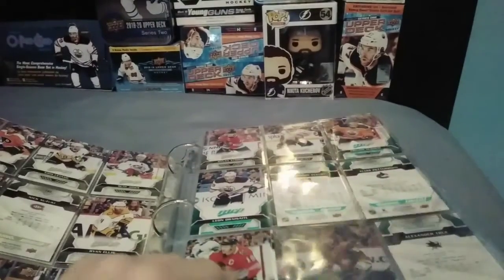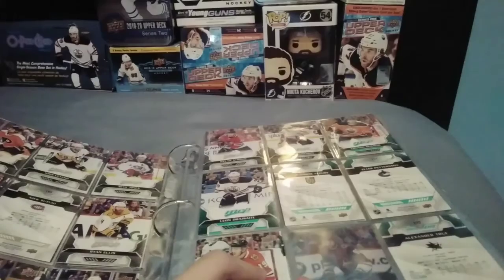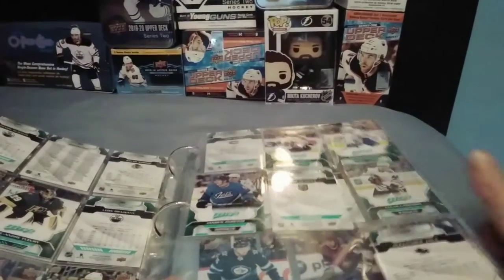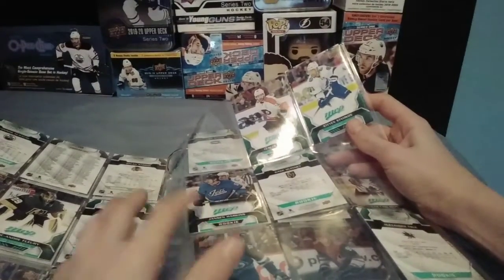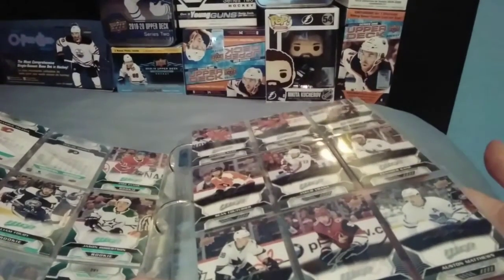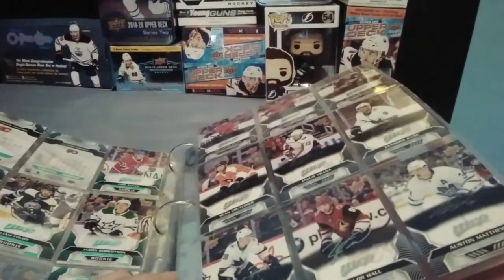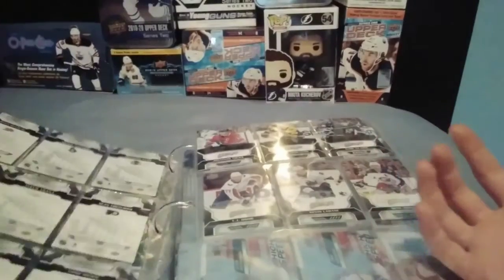So let's move on to the short print base. Short print base are one in two hobby packs, and in retail as well. There are 20 veterans — for 2020-21, it's up to Stephen Stamkos — and then there are 30 rookies. And then there are black scripts, also known as silver scripts, and they are like 1 in 4. And you can get them for any card.